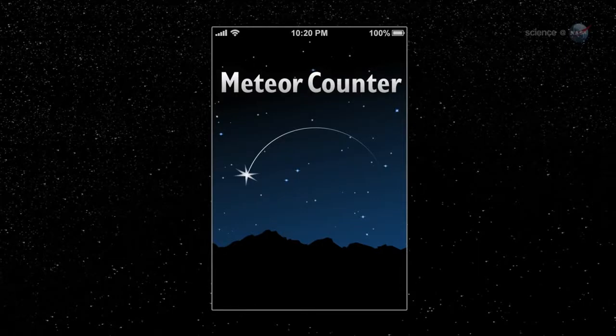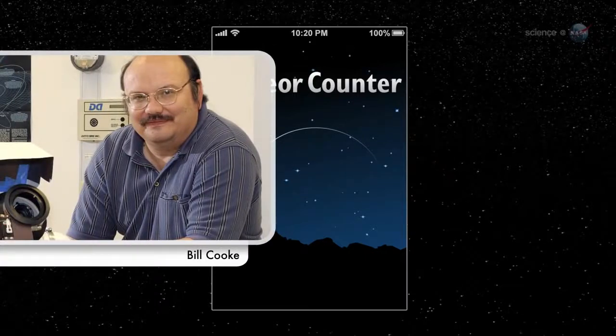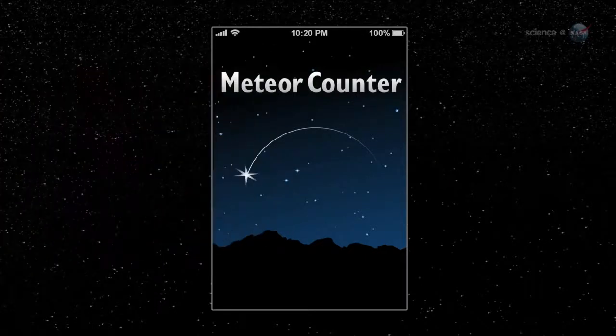Using our app, people from all walks of life can contribute to authentic NASA research, says Bill Cook of NASA's Meteoroid Environment Office, which sponsored the project.